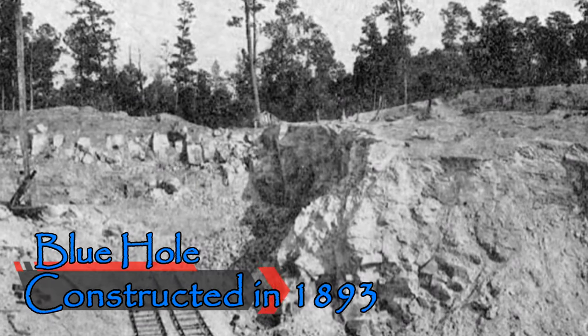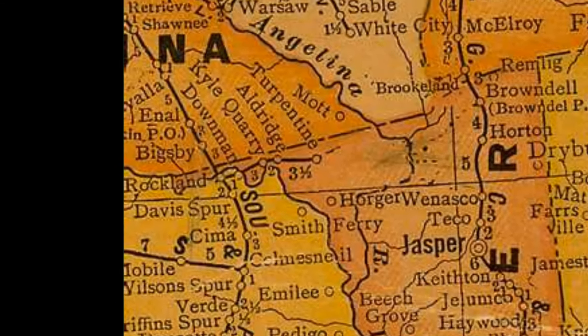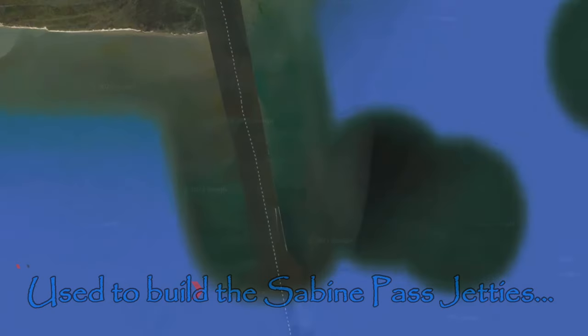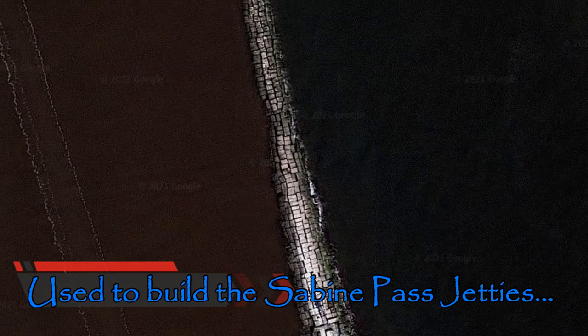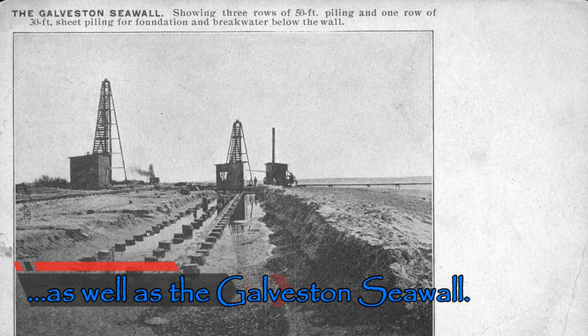The Blue Hole started its existence in 1893, and it soon became known as Kyle's Quarry, named after William Wesley Kyle from Beaumont, Texas. It was a sandstone quarry that supplied stone to build the Sabine Pass jetty's extension. Later on, builders used stone mined in the quarry to construct the Galveston Seawall.